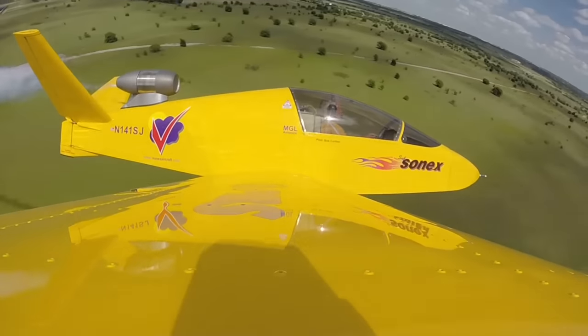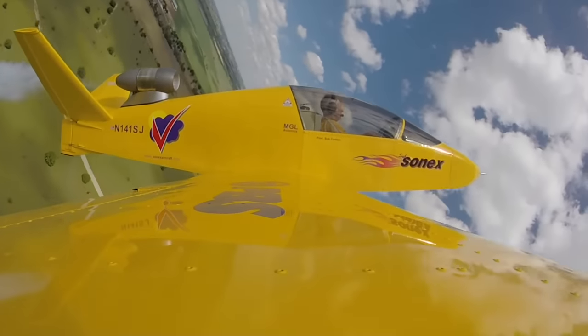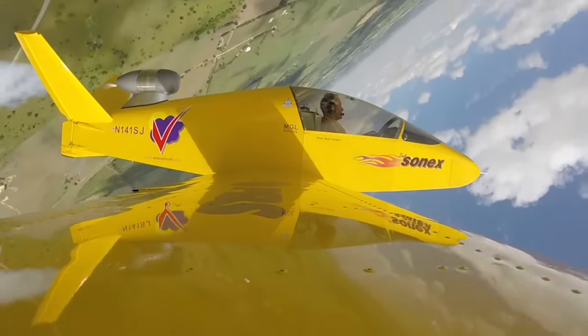If you want to fly a plane, what kind of plane do you want to fly? A jet fighter. Let's just get this game started right out of the gate with all the feels.